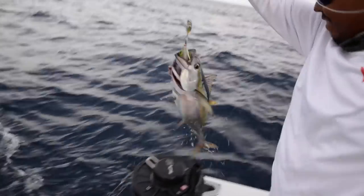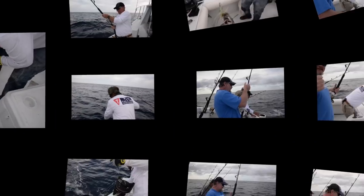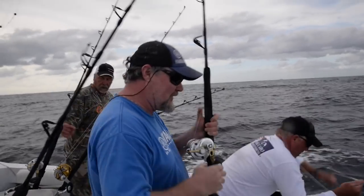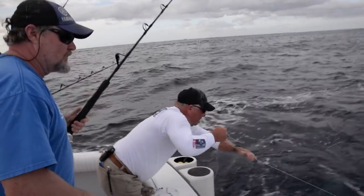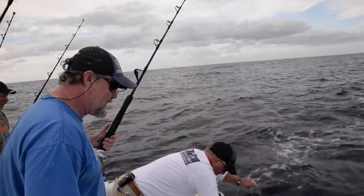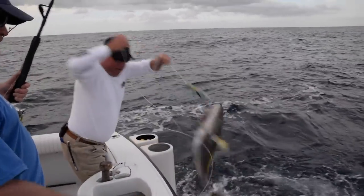There he comes — beautiful fish. We got a new deck in. One, two, three. There we go.